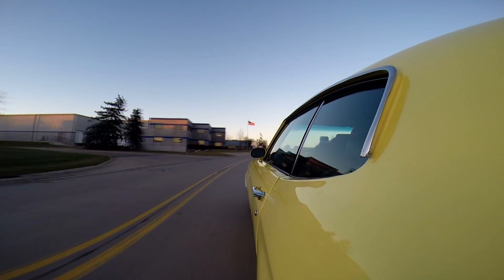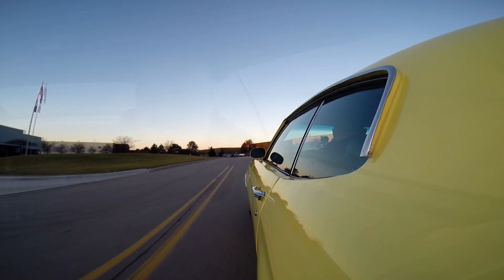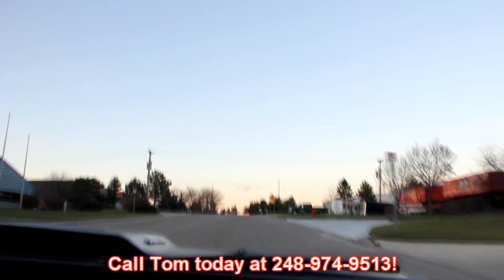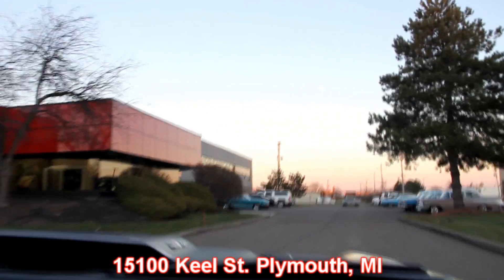Wow — that big block really wakes up, sets you back in the seat. She sounds awesome. This is a wonderful car — W-code '72 Chevelle. These custom seats feel great. I'm not even touching the wheel. At Vanguard Motor Sales, we can ship this baby anywhere in the world. Just give us a call at 248-974-9513. We're right outside of the Motor City here in Plymouth, Michigan. Our address is 15100 Keel Street in Plymouth, Michigan. So come check us out.